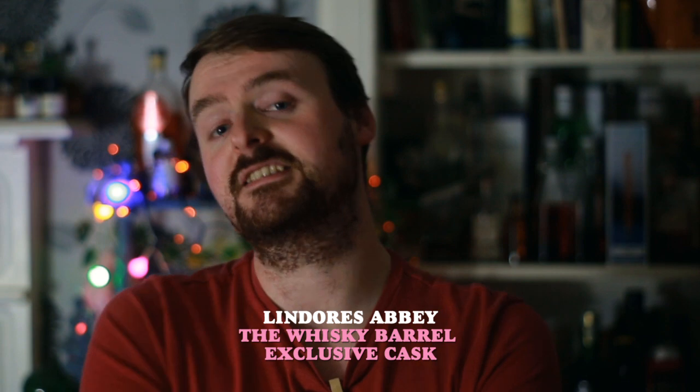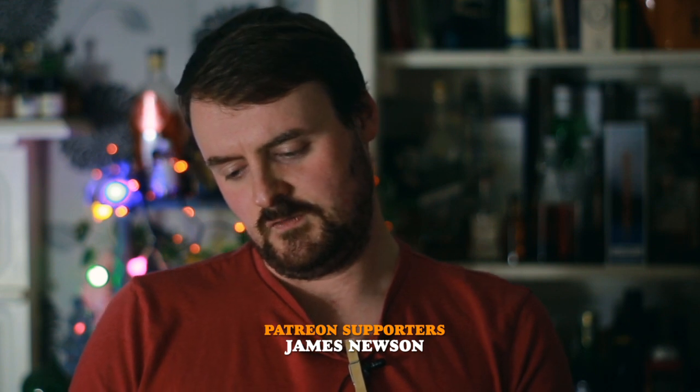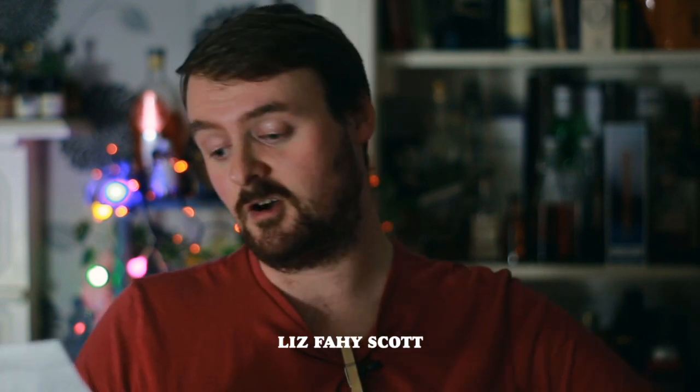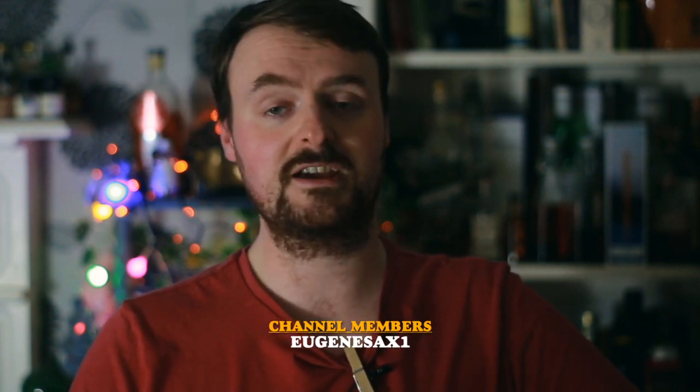And this is a single cask release. I've actually noted down some details about this whisky on the back of a Sainsbury's receipt. It's £79, and it's the Whisky Barrel 15th Birthday Edition. It's from an Oloroso cask, specifically cask 585. Three years old — we know that because it was casked on the 2nd of August 2018, and it was bottled on the 14th of February 2022. So a little over three years.